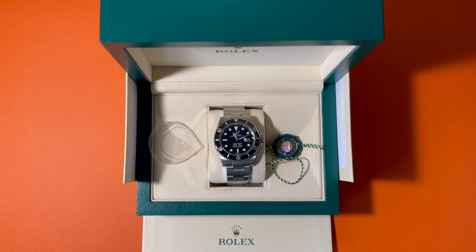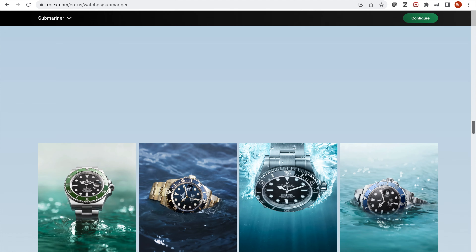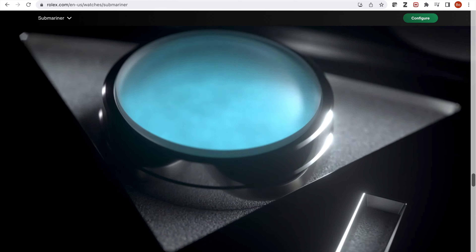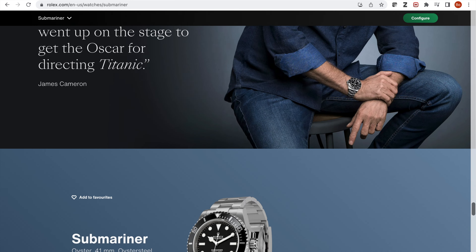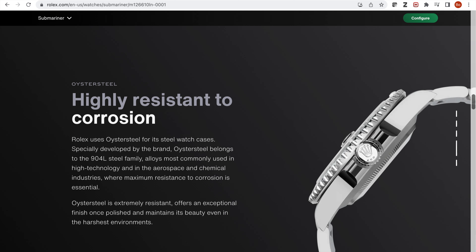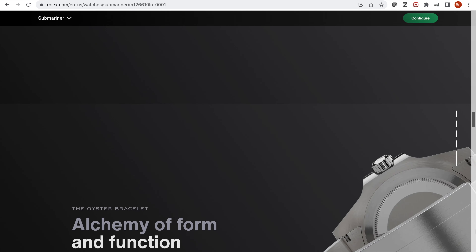It is the Rolex Submariner Black Bezel with date. With the high annual production and strong demand, I believe nobody will disagree that Rolex is the most widely recognized luxury watch brand in the world. Among Rolex professional watch series, the Submariner has the longest history and is famous for its durability. Since first released in 1953, the Submariner has been the most iconic Rolex professional watch. If you look at all the Submariner references in the past 70 years, the design has been extremely consistent. The improvements are mainly on the details of the watch and the materials used, so the Rolex Submariner always looks similar but more and more accurate, durable, and comfortable.